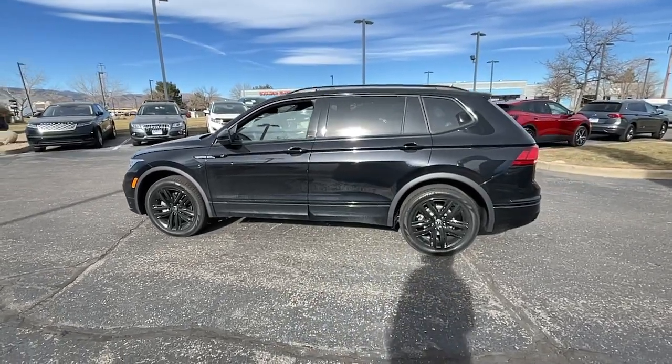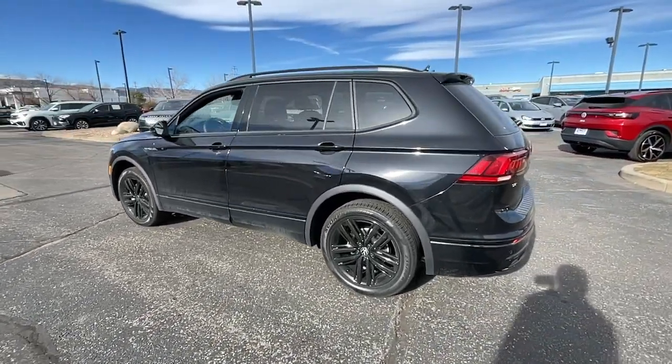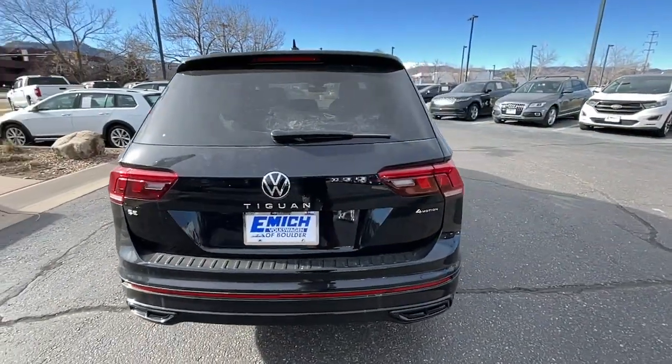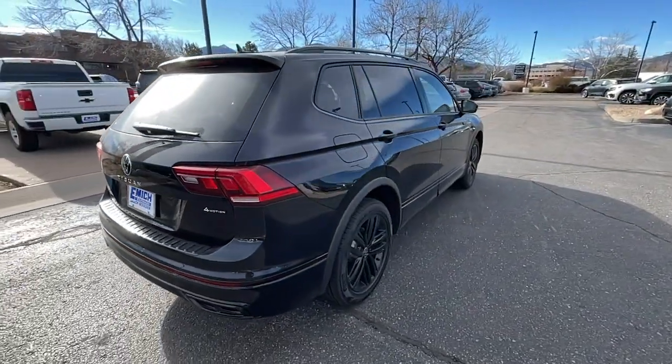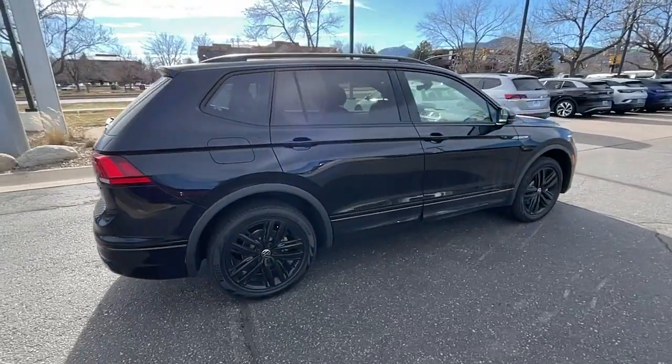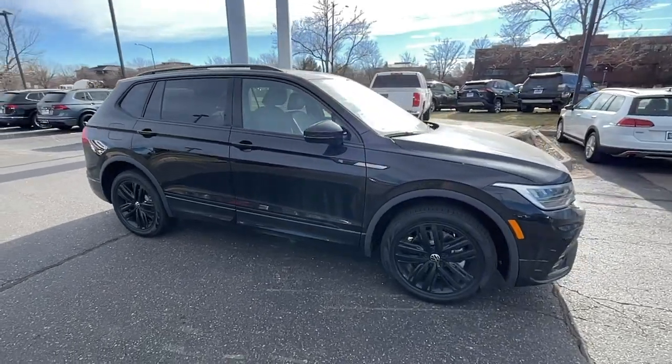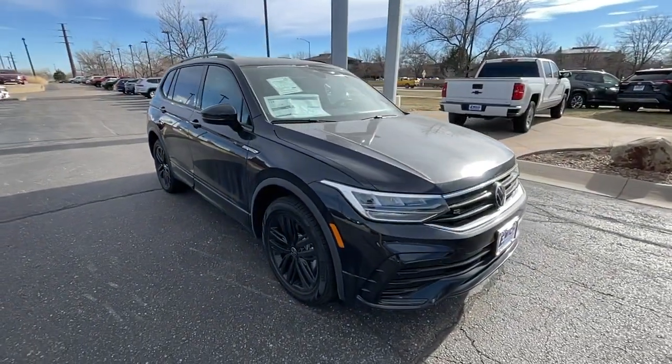Introducing the 2022 Volkswagen Tiguan. This versatile Tiguan was built to keep up with your family's busy lifestyle. Standout fuel efficiency, available third-row seating, flexible interior configuration, and advanced safety and connectivity tech make road trips and errands easier than ever before.